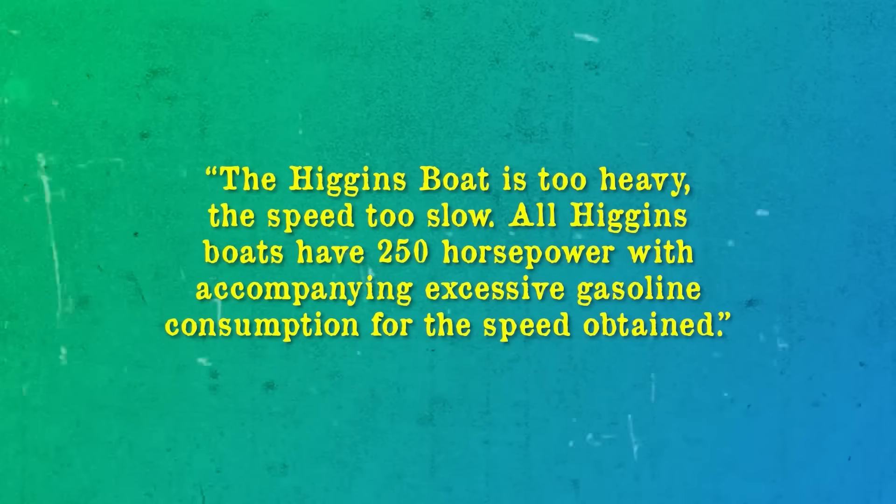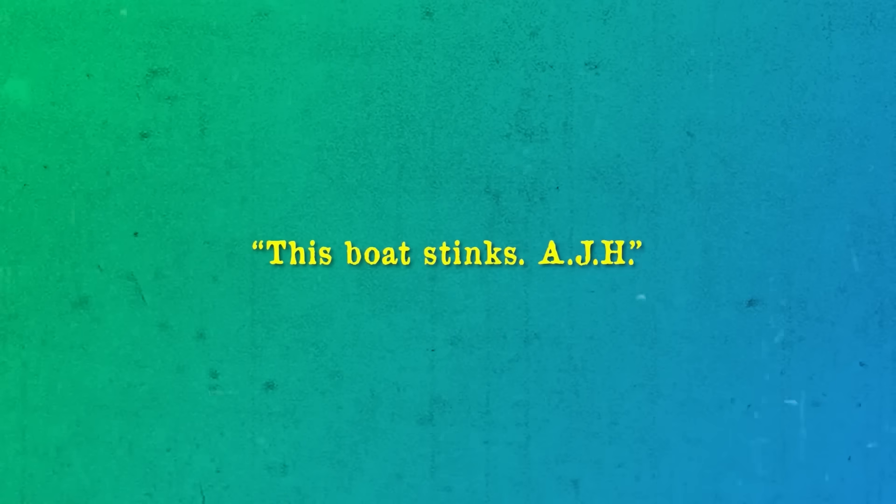Worse still, despite the prototype's impressive performance in trials off Virginia Beach, the entrenched Navy bureaucracy once again rejected the design, giving the rather dubious excuse that 'the Higgins boat is too heavy, the speed too slow. All Higgins boats have 250 horsepower, with accompanying excessive gasoline consumption for the speed obtained.' In response, Higgins traveled to Washington, D.C. to plead his case to the BCR. Upon seeing the blueprints of the competing BCR design, in true Higgins fashion, he proceeded to scribble across them: 'This boat stinks. AJH.'